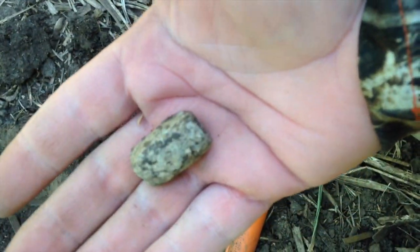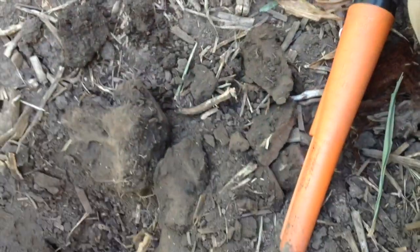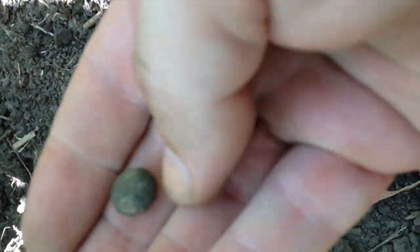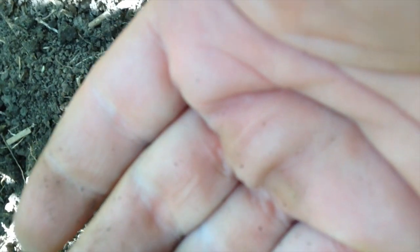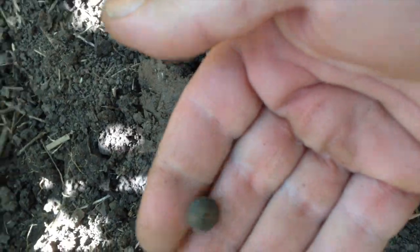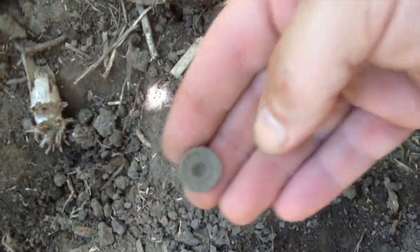Alright guys, barely on the ground right there — look at that, another toe tap. That one's in good shape too. Right down in that hole, looks like a little two-piece cuff button or something. Oh, that's tiny. A little tiny button, two-piece. I think it's got a back mark on it too. Right here, another button. A lot of stuff out here — virgin site. There's no telling what I'll find out here.